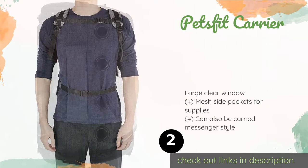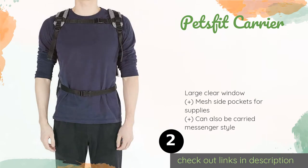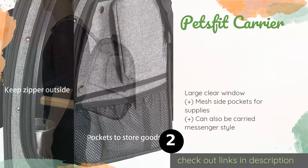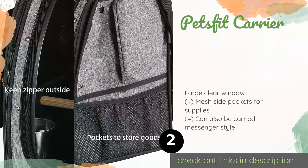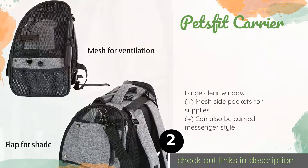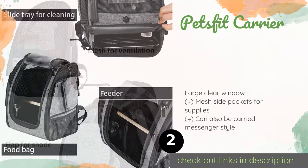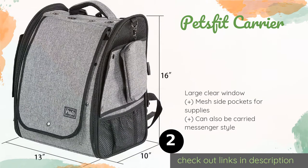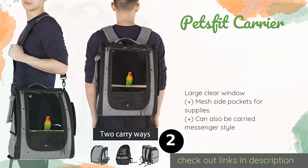The second product on our list is the Pets Fit Carrier. It offers a secure, hands-free way to transport your bird comfortably. There's a stainless steel bowl inside that stays securely in place, plus a hole and elastic straps on the outside where you can mount your own water bottle. The price is around $100 — check out the product link in the YouTube description below.